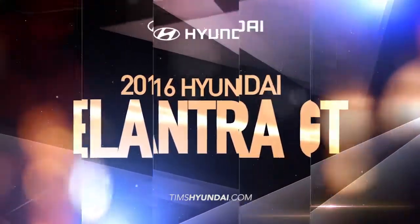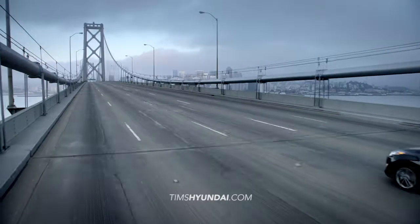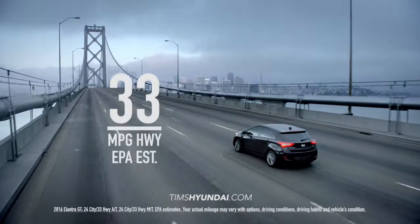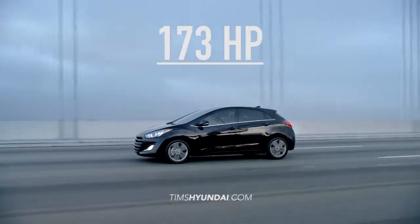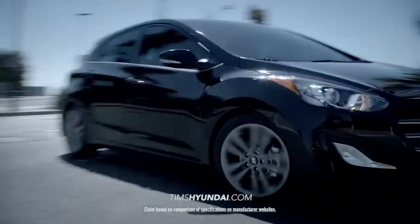The Hyundai Elantra GT packs the perfect combination of functionality and flair. Take the wheel with driver selectable steering mode. The four cylinder engine delivers 33 miles per gallon and 173 horsepower for the best power to weight ratio in its class.